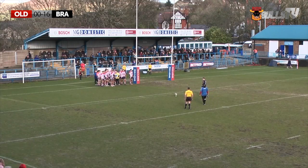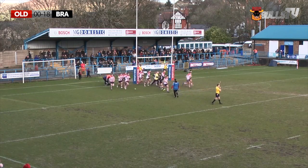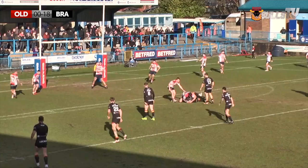Eight minutes gone on the clock and it's now Oldham nil, Bradford Bulls 16. Whatever John Kea has done this week at Tong, it is almost certainly working. Kick predictor at 100% again from in front — Rowan Milnes, free from three.